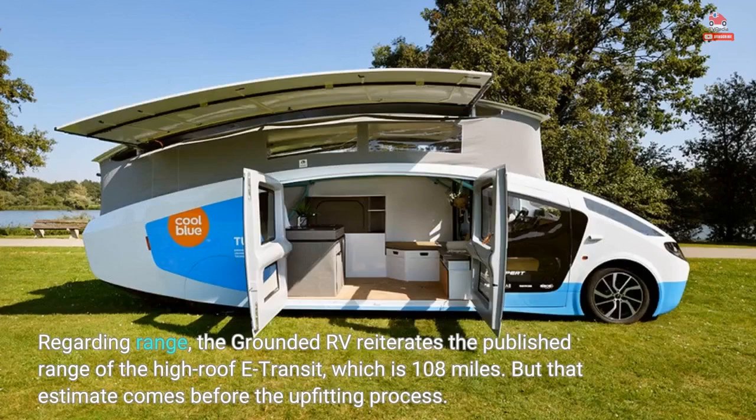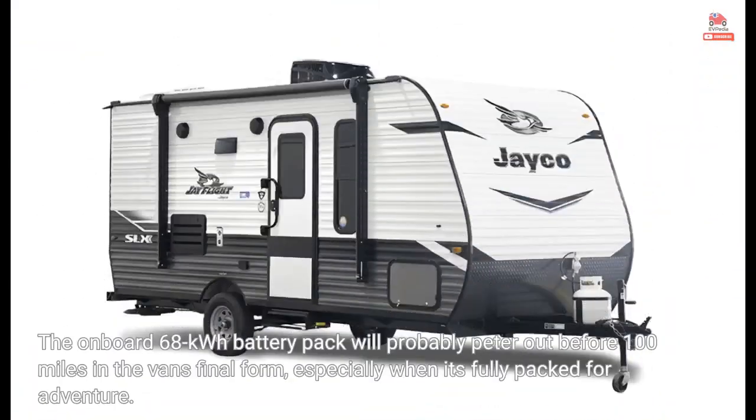Regarding range, the Grounded RV reiterates the published range of the high-roof E-Transit, which is 108 miles. But that estimate comes before the upfitting process. The on-board 68-kilowatt-hour battery pack will probably peter out before 100 miles in the van's final form, especially when it's fully packed for adventure.